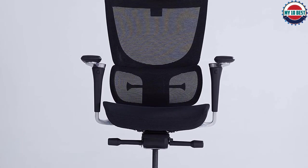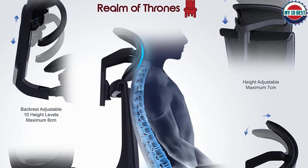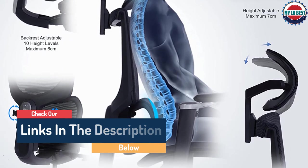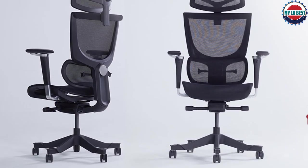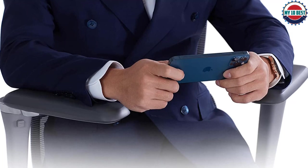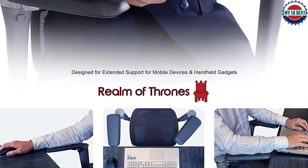As for the all-important lumbar support, there are three settings with a lever to lock the selection. The headrest also has an arc design that we've not seen in other models, allowing it to support your neck and keep your head in a more natural position. However, since the Admiral takes a one-size-fits-all approach and doesn't have the same level of adjustment as some other chairs, it's not going to be ideal for everyone. If you're particularly tall, you might find that the lumbar support sits too low even with the seat back raised to full height.